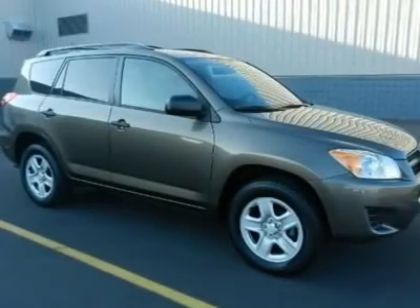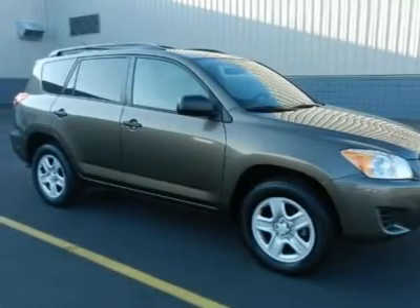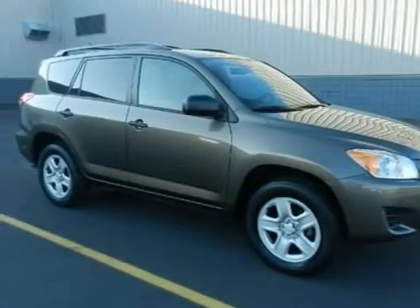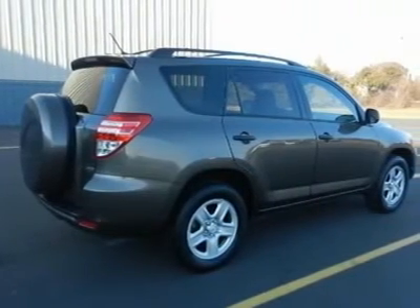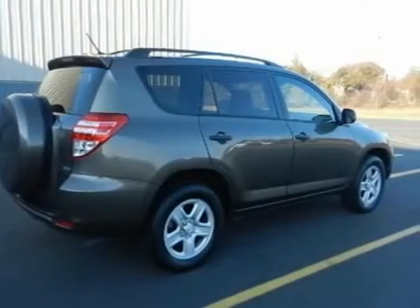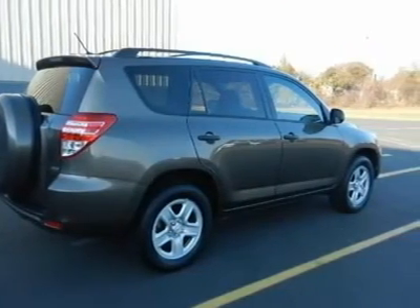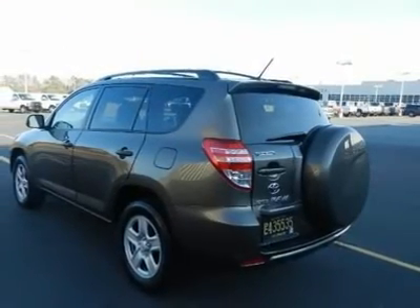16 steel wheels with covers, P215/70R16 all-season tires, a full-size spare tire, color-keyed bumpers, a rear bumper step with black protector molding, a black grille, a color-keyed rear spoiler with stop lamp, aerodynamic multi-reflector halogen headlamps with auto-off, LED rear lamps, and high solar energy-absorbing glass.